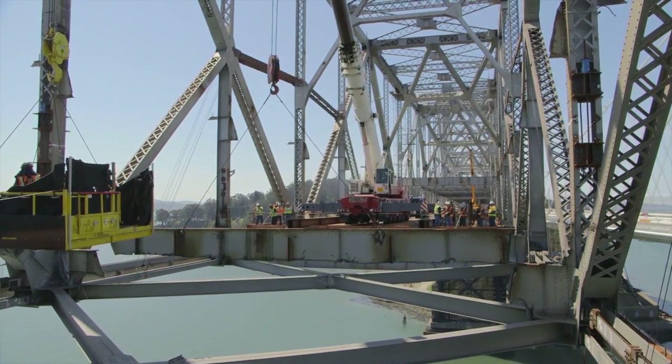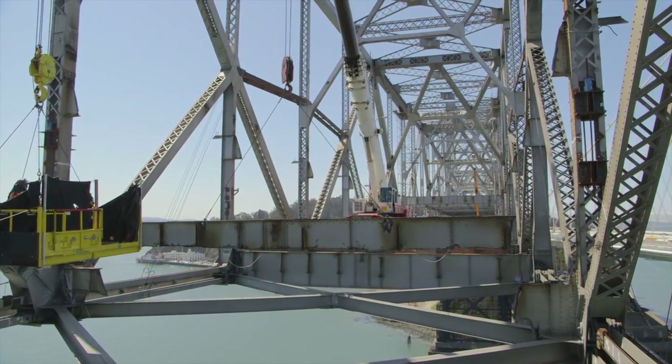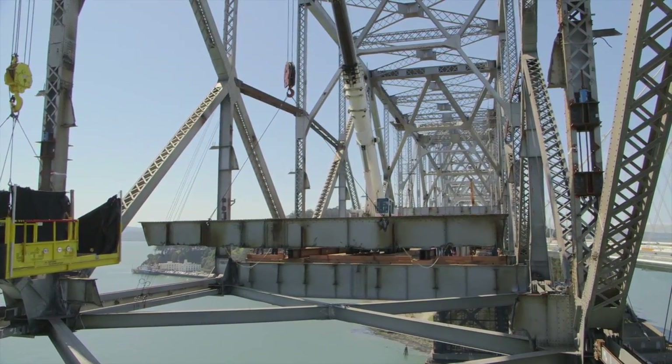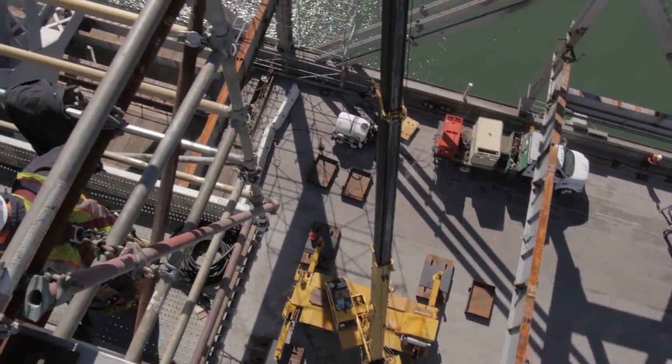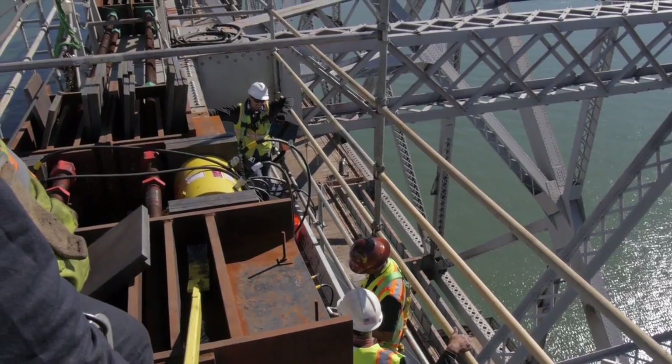The old bridge is filled with tension. Taking it apart the wrong way could release that tension in disastrous fashion. Its final cut is a tribute to computer models and advanced engineering that told workers which piece to remove, when and how.